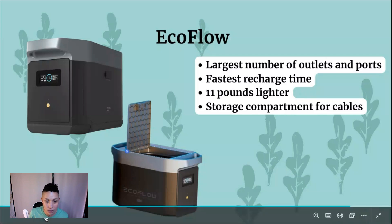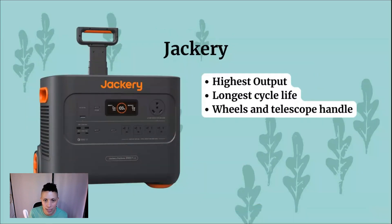Where the Jackery stands out: it has higher output power, a longer cycle life with 1,000 additional charge cycles, and it features wheels and a telescoping handle. Even though it's heavier than the EcoFlow, the ability to wheel it around is a great convenience given how heavy a power station of this size can be.